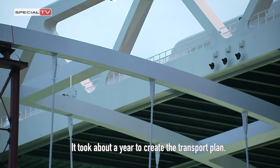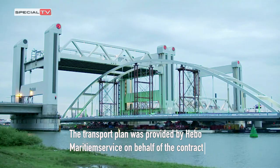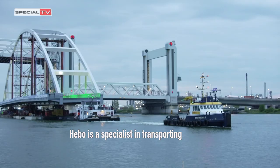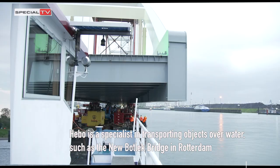It took about a year to create the transport plan. The transport plan was provided by Hebo Maritime Service on behalf of the contractor combination STIPT. Hebo is a specialist in transporting objects over water, such as the new Botlek Bridge in Rotterdam.